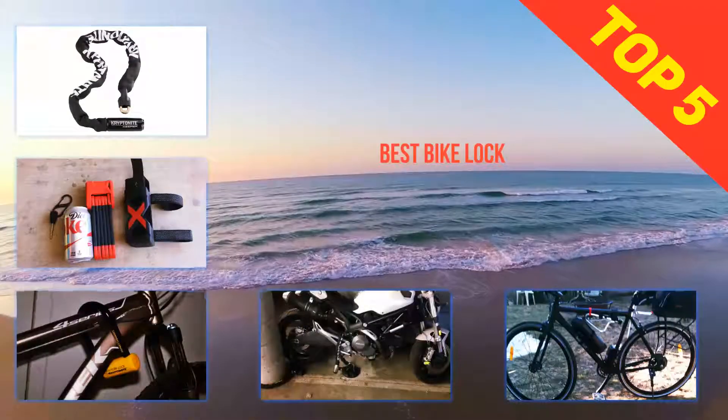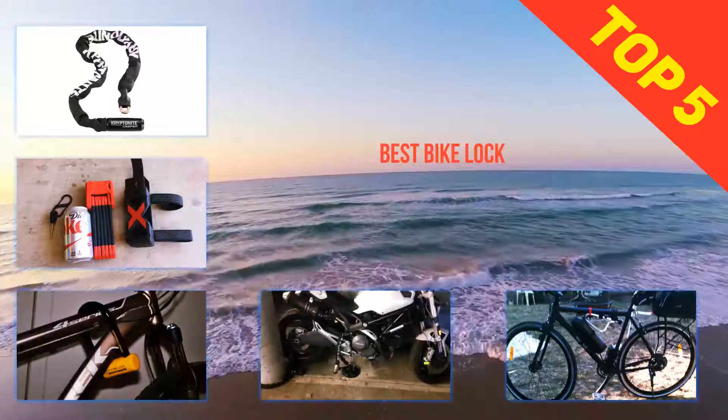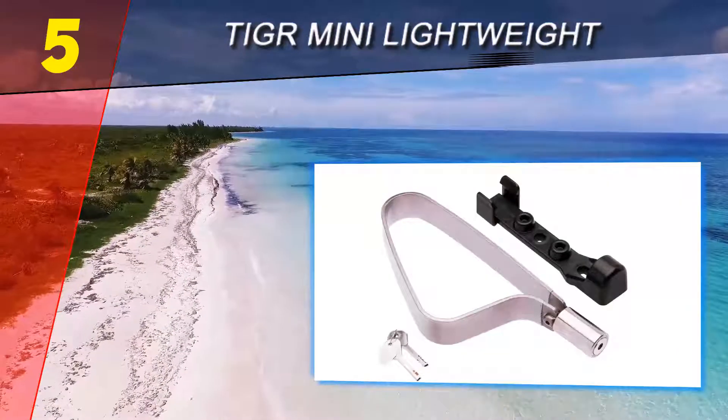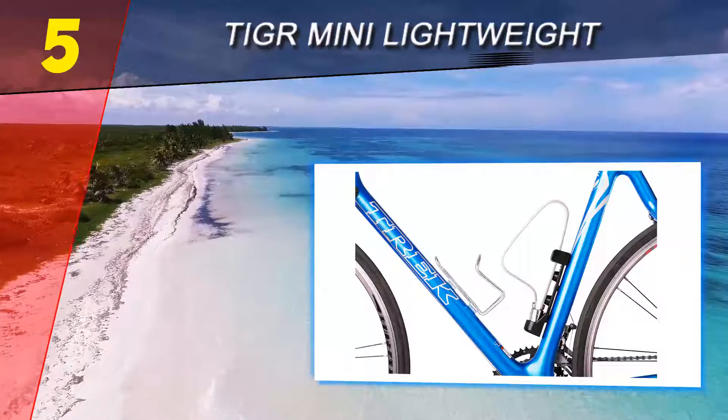Here we present the top five best bike locks. Starting our list at number five: the TIGR Mini Lightweight. If you're looking for a lightweight, portable U-lock bike frame lock, the TIGR is a good option.